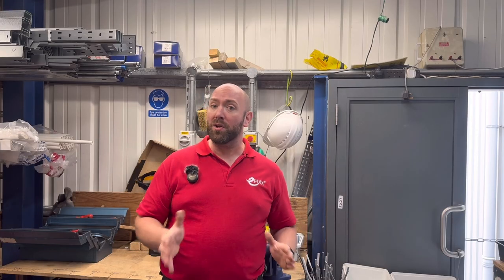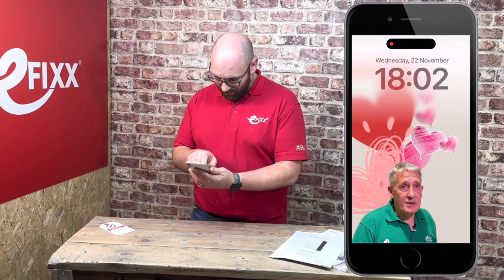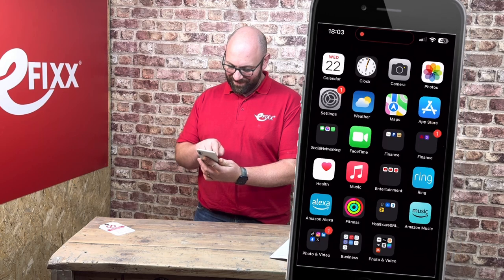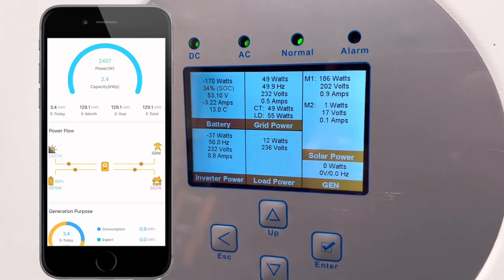Another term you will hear when discussing batteries is the SOC, or state of charge — simply put, how much charge we have in our battery. Something we take for granted nowadays as we check the state of charge on our phones every day. Normally shown as a percentage, we can see how much charge we have left by checking on the BMS screen here, or using the SunSync app. Most batteries have a preferred SOC limit, with 80% fully charged down to 10% discharged, but it's always best to check with the manufacturer.